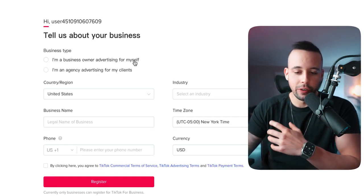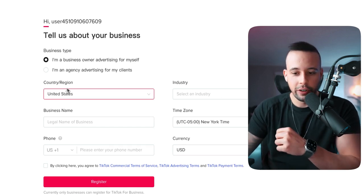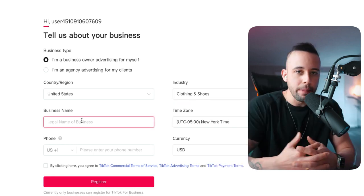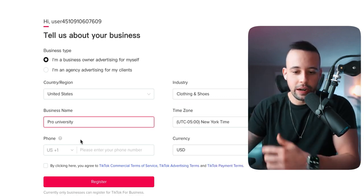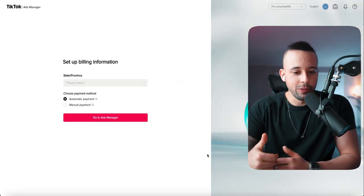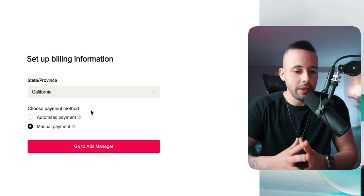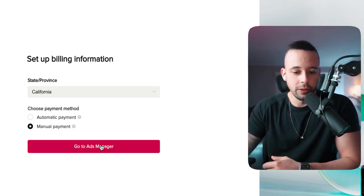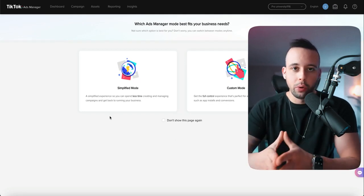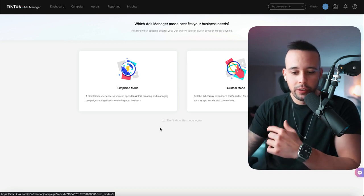For industry, I'd select e-commerce and then clothing and shoes. Enter your legal business name — in my case, Pro University. Add your phone number and currency, then click to confirm and agree, and click register. It may ask for your state if you're in the United States. For payment method, choose manual payment, then go to Ads Manager. When it asks for simplified or custom mode, choose custom mode — this gives you more options.